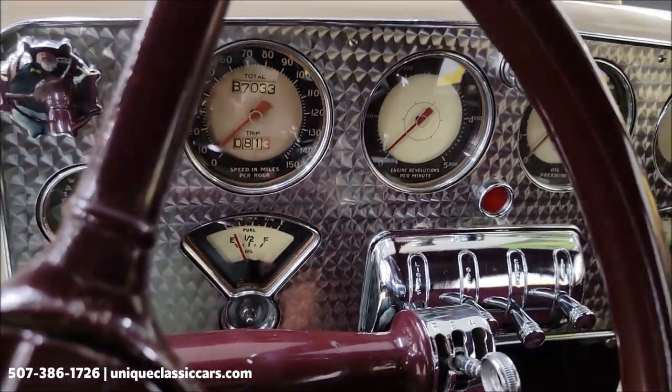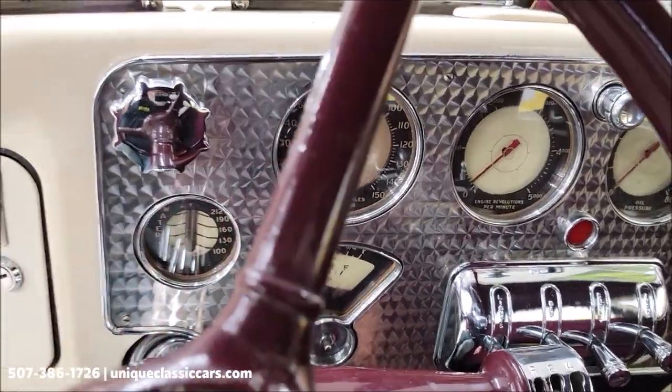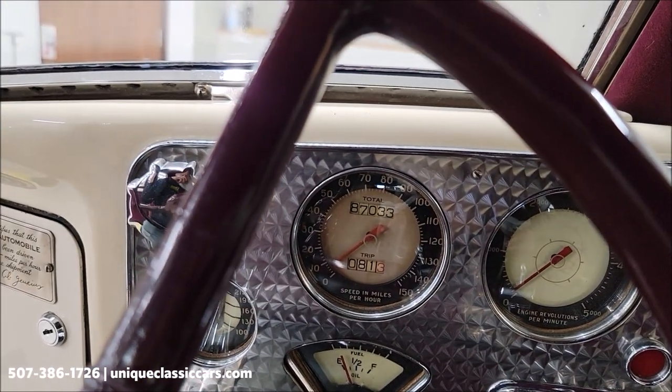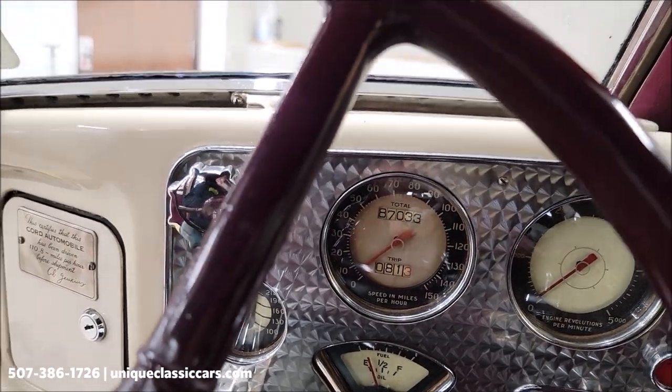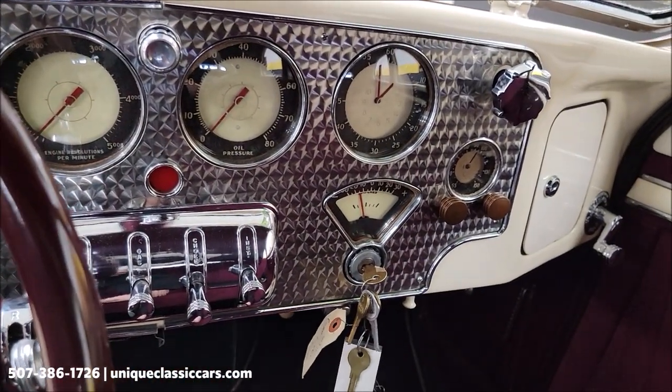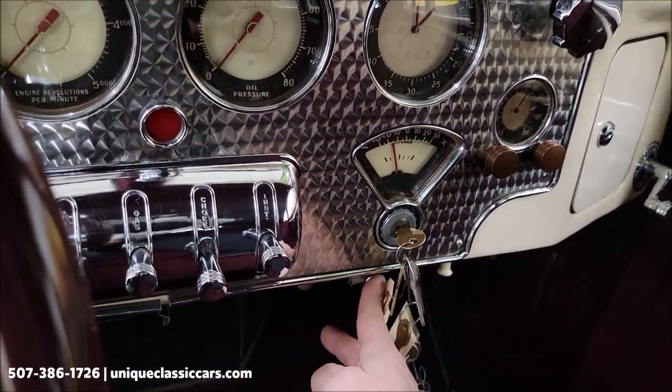Let's turn the key on — there's an electric fuel pump, we're going to let that run a little bit. It's believed to be original miles; can't confirm or deny that. Once the vehicle is so old, that does not stay with it on the title — it's just marked exempt.